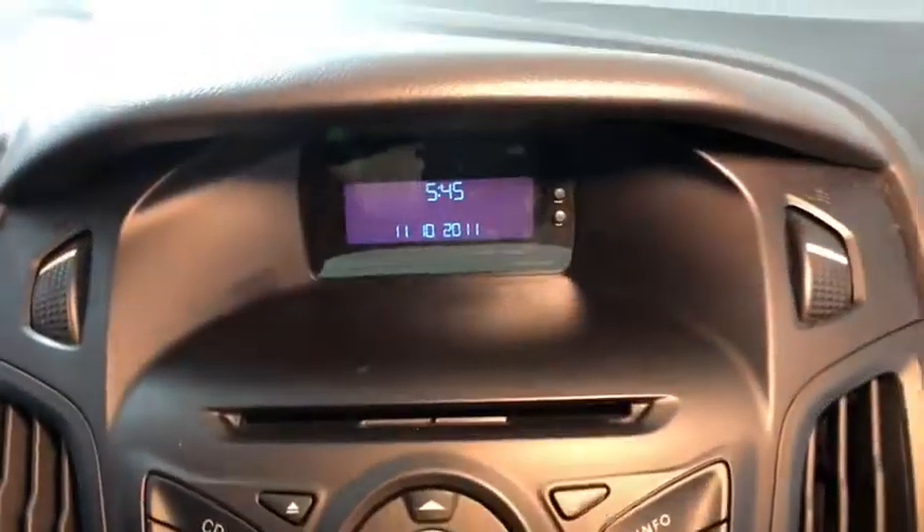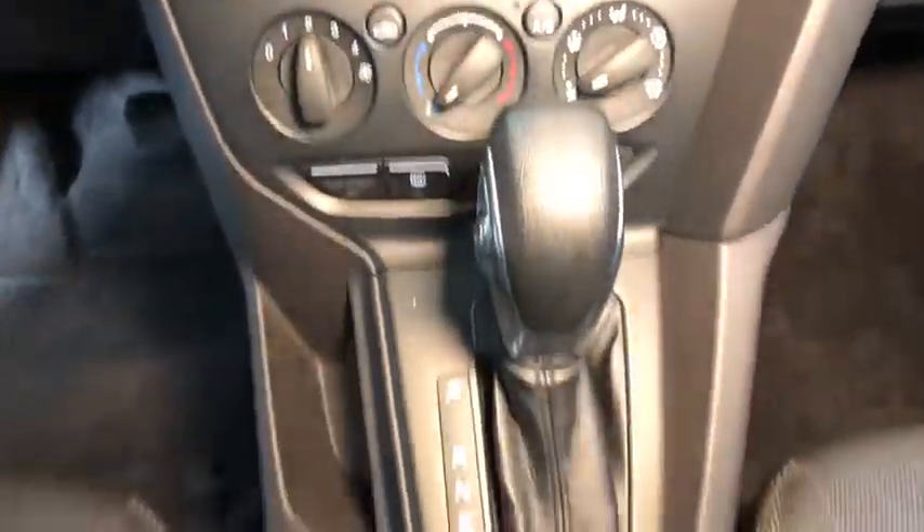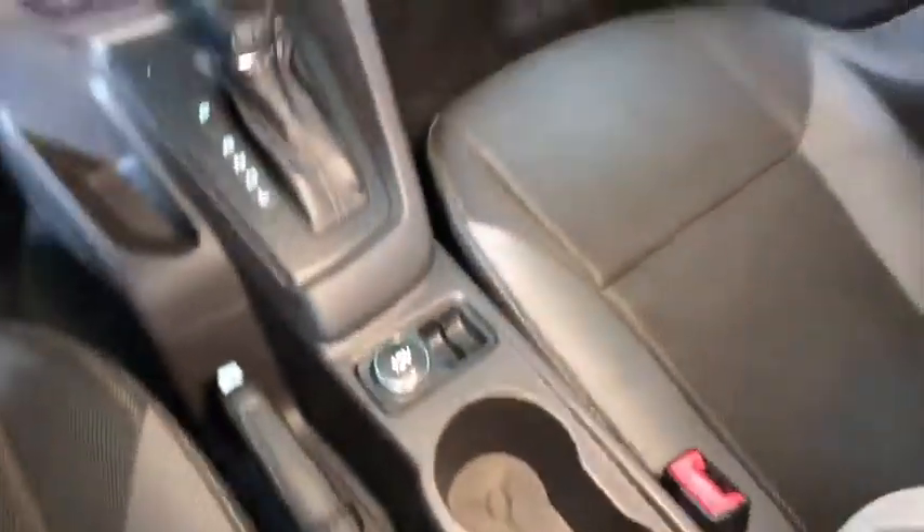Traction control. Dual airbags. One owner. Power steering. AM FM CD. MP3 radio. CD player.